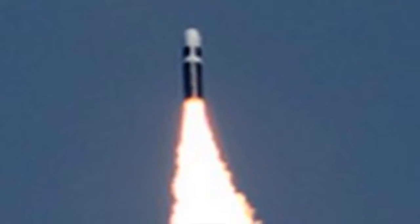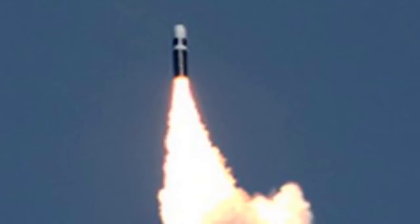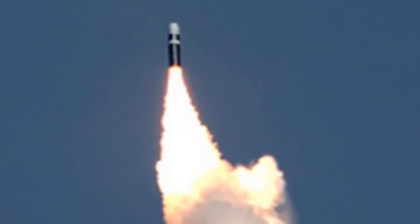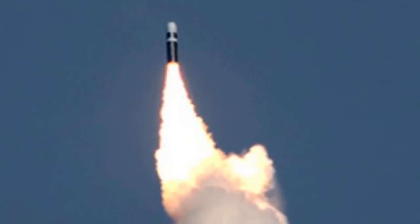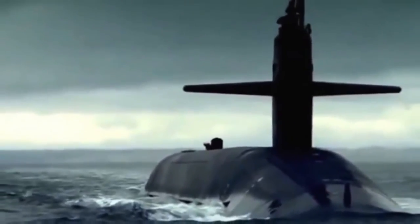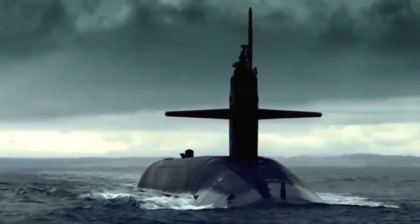Each of these missiles has 12 MIRV nuclear warheads, and each of these warheads has an explosive power equivalent to 300 to 475 kilotons of TNT. Viewers can get an idea of the power from the fact that the Little Boy bomb used on Hiroshima had a yield of 15 kilotons of TNT. These submarines prowl silently in vast oceans, invisible to enemies, and can strike at a moment's notice. Practically immune to detection combined with massive destructive power makes the Ohio-class ballistic missile submarines the most potent assets of the US forces.